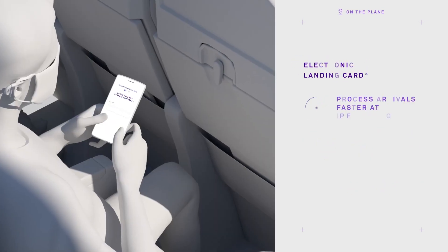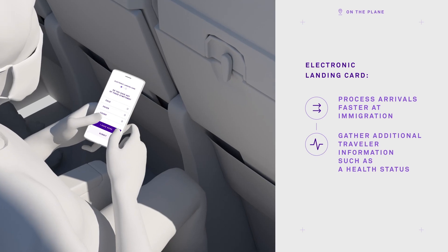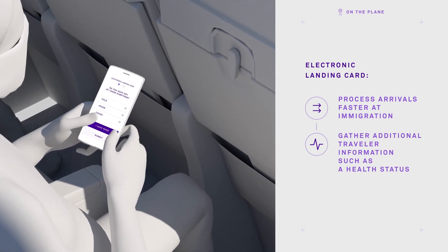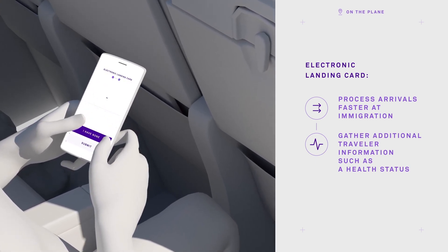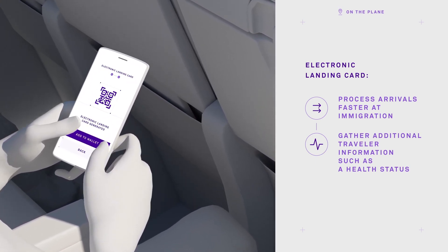Jeff does not have a lot of time between his arrival and the opening of the gallery. He therefore fills in an electronic landing card prior to arrival. In addition to basic demographic data and flight details, he answers specific health-related questions.